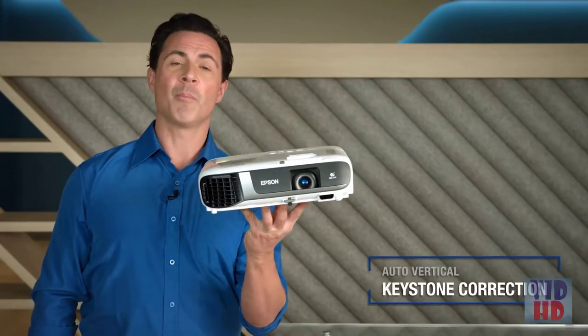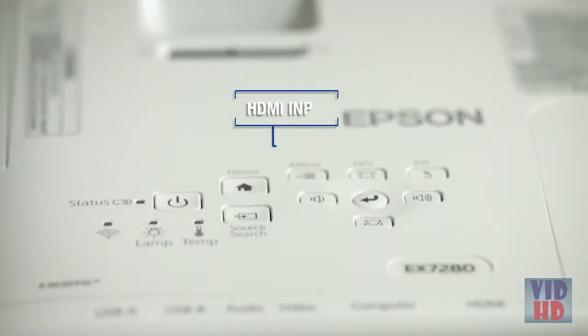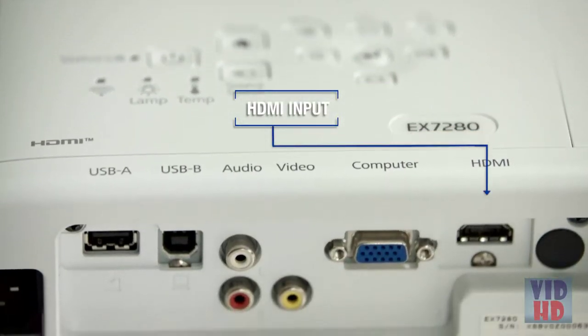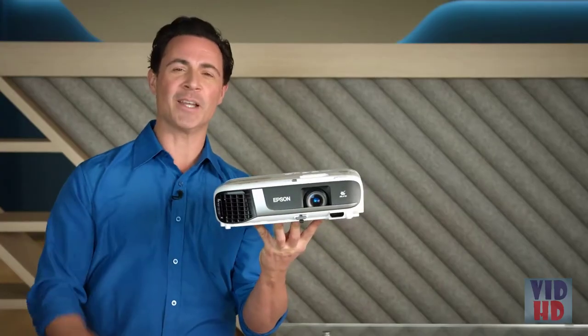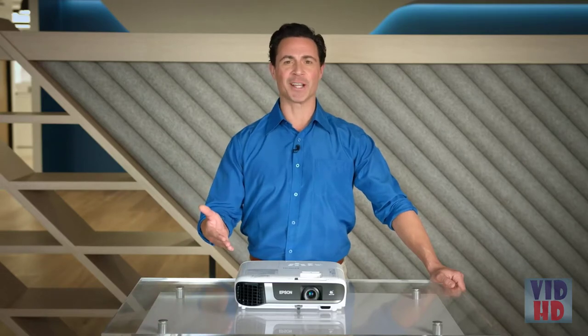Additional features include auto keystone correction, both electronic and optical zooms, a simple manual focus, and a single HDMI input, making it easy to connect your computer or other devices and get up and running quickly. Own the room with an Epson Business Projector.